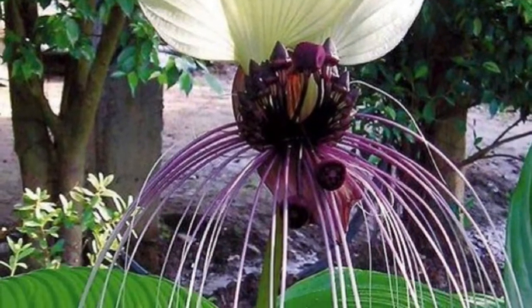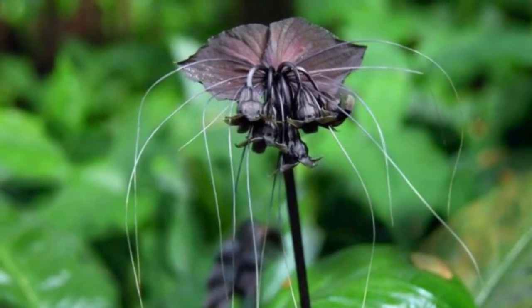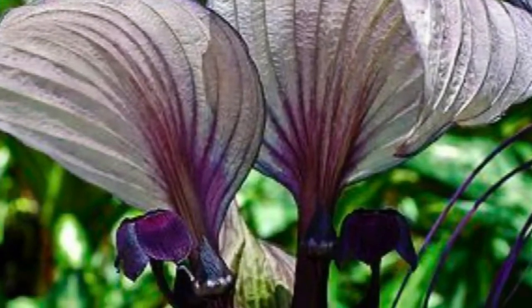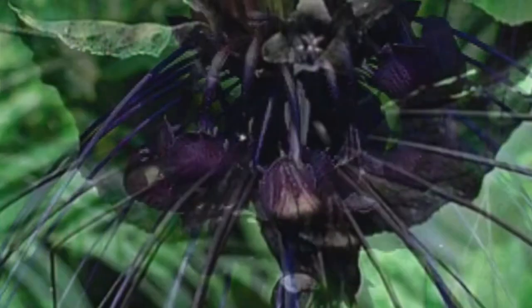Bat flower is one of the ten species in the Tacca genus of tuberous perennial herbs. The blooming period is from January to June, and this plant comes under the yam family.